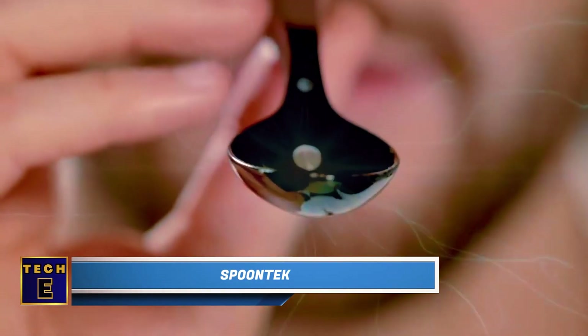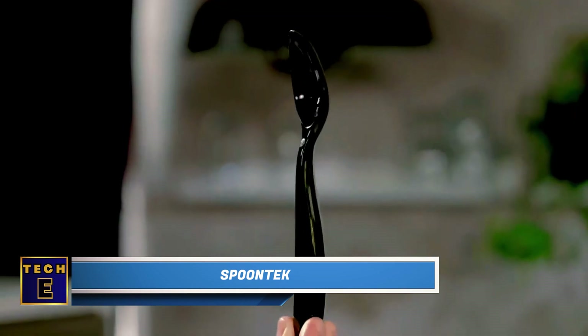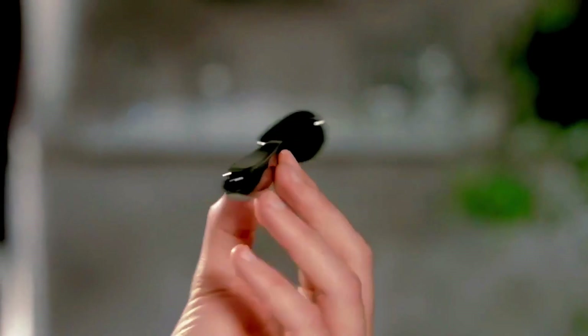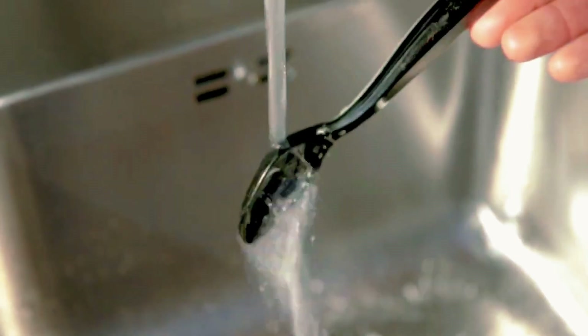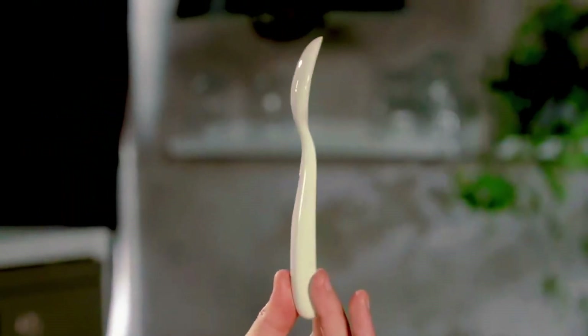Spoon Tech. Here's a spoon that can make your food taste better. It appears to be a regular spoon at first, but the most interesting part is concealed within. This spoon has galvanic sensory technology — when it touches your tongue, it uses a gentle electric current that goes through your food, making the taste and flavor even more enjoyable. Don't worry, it's completely safe. The spoon is made from food-safe materials and you can clean it with water.